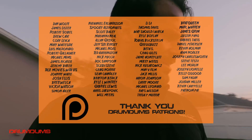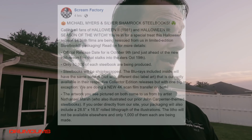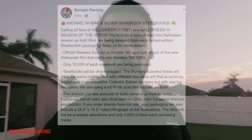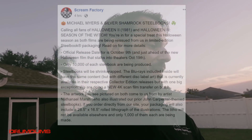Limited to 10,000 copies, the official release date is October 9th, just ahead of the new Halloween film that stalks into theaters October 19th. Only 10,000 of each steelbook, shrink wrapped, and the blu-rays inside will have brand new 4K scans of each film — that is insane.